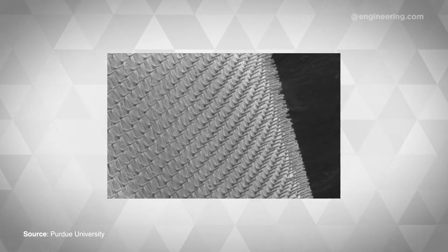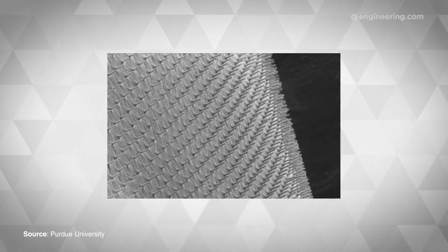Nanoneedles are conical or tubular needles made from silicon or boron nitride, and they're normally constructed on a rigid, opaque wafer of the same material. This means they're uncomfortable, and they can't be left inside the body for very long.